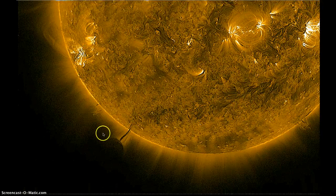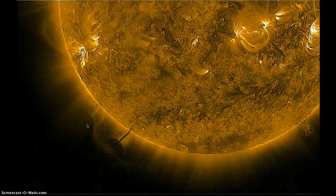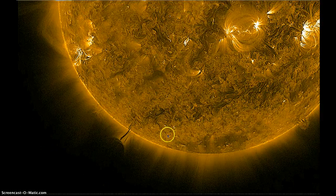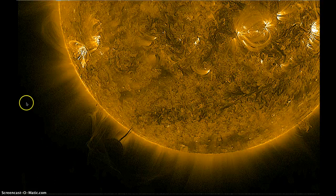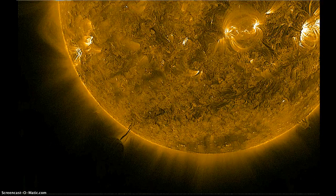This loop is from yesterday and up to today. You can see one start to form back here as the Earth passes between the satellite and the Sun — I guess that's the Earth. I've never seen it do acrobatics quite like that. I'm not saying the Earth did acrobatics, but see how it was horizontal and vertical. Nevertheless, it's been told to me that that's the Earth.